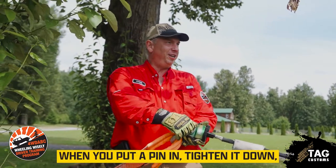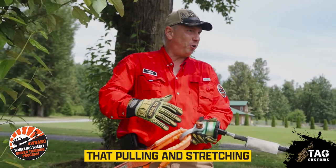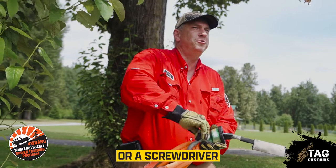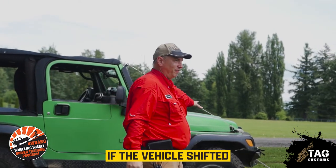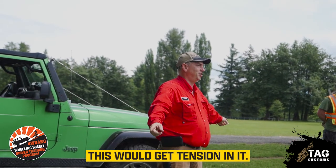One final thing: when you put a pin in, tighten it down and then back it off a quarter turn. That pulling and stretching can jam the pin in — if you don't do that, you're going to need a wrench or screwdriver to get it off. So now this is connected and it's a live line. In theory, if the vehicle shifted or my winch started, this would get tension in it.